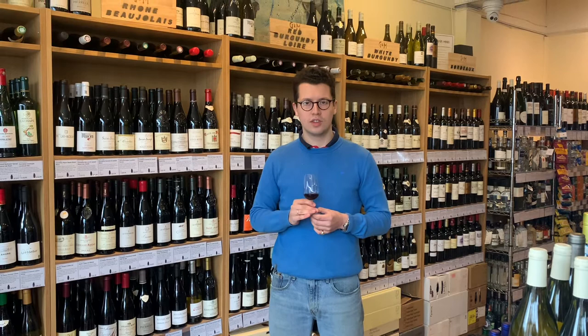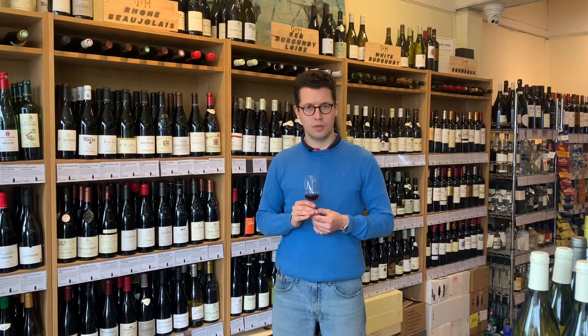The grape variety is Gamay, and I always think of Gamay as sometimes bringing the depth and meatiness of Northern Rhône Syrah, but also having the delicate aromatics and the perfume quality of a great Pinot Noir a bit further north in Burgundy.